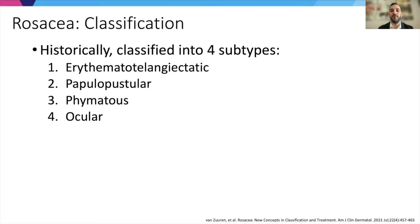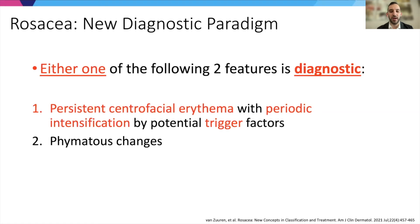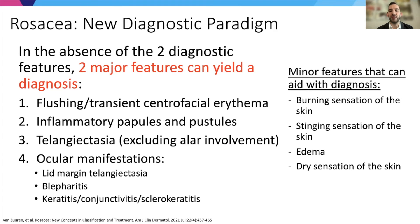Historically, rosacea has been classified into four subtypes. But because of clinical variability and the fact that many patients have features of different types, there is a new diagnostic paradigm shifting toward better characterization of the disease. The new paradigm is based on one of two diagnostic features: persistent centrofacial erythema with periodic intensification by potential trigger factors, or phymatous changes. In the absence of those, two major features can yield the diagnosis, and minor features such as burning, stinging, edema, and dry sensation of skin can also aid diagnosis.